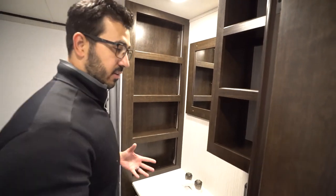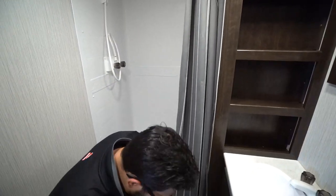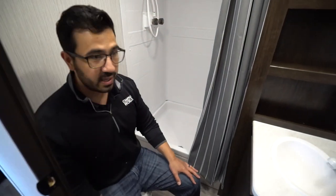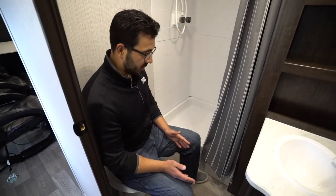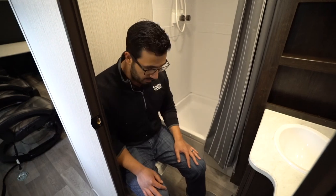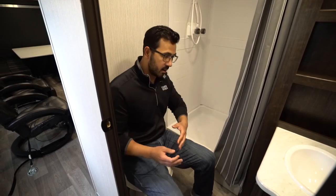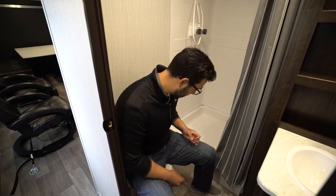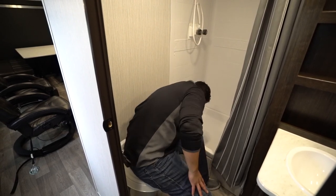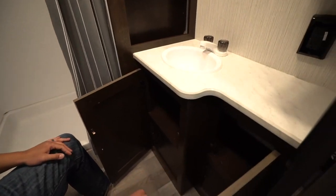Moving up front into the bathroom — one of the nice things about this floor plan is the side aisle bath. A lot of times with a big garage floor plan you get a walk-through bath; that's not the case here. I'm six feet tall and I do have great leg room. However, I wish they had angled the toilet, because as currently mounted my shoulder is right up against the wall. It's not super comfortable — a pretty easy fix, they just need to turn it a little bit. If the PEX plumbing is long enough you may even be able to do it yourself.